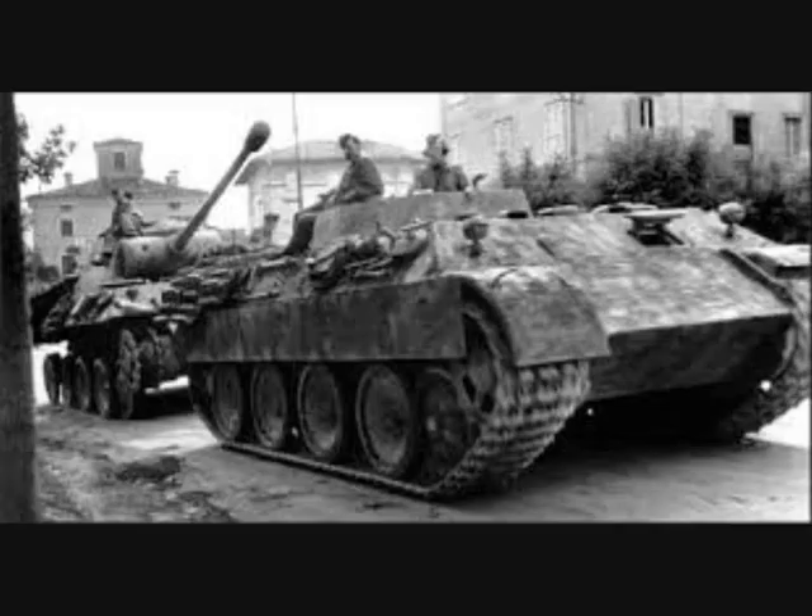The German Army was able to recover and repair up to 75% of tanks damaged in combat or broken down due to defect or mechanical issues up until late 1944.